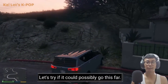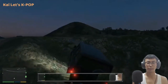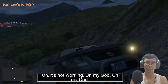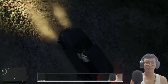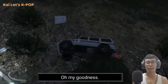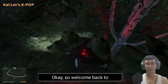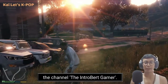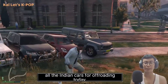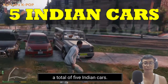Let's try if it could possibly go this far — nice, holy shit, it's not working, oh my god! Taking a downhill, pulling out brakes — stop, stop, stop. Welcome back to the channel, Introvert Gamer. This is the video for all the Indian cars off-roading today.